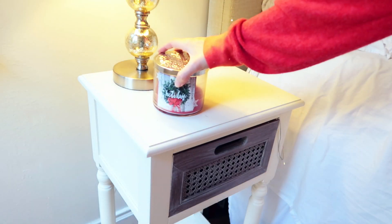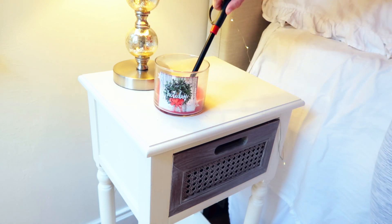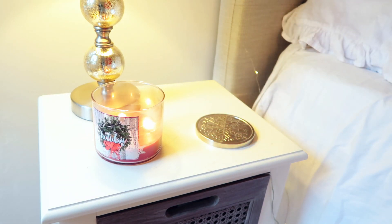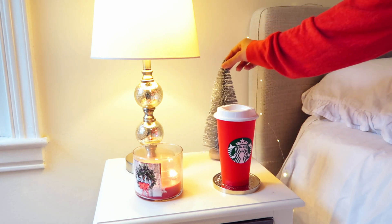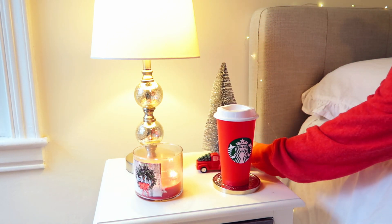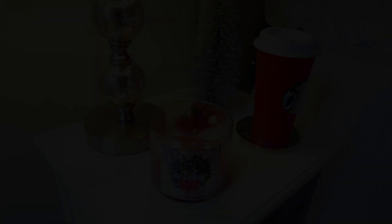I thought my nightstand was looking a little bare, so I added this holiday candle from Bath and Body Works — lit it and it made my room smell so warm and cozy. Life hack: if you don't have a coaster for your nightstand, just use the candle lid. Then I added a red Starbucks cup, a silver tinsel tree from the Target dollar spot, and a little red truck from the Target dollar spot.